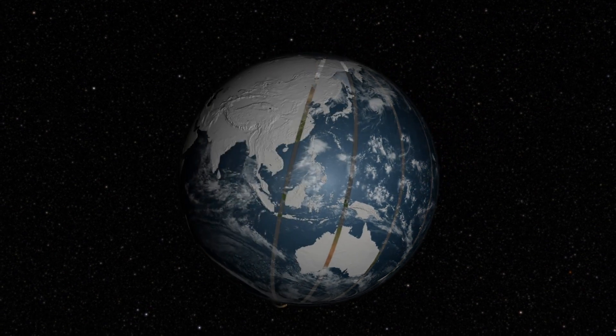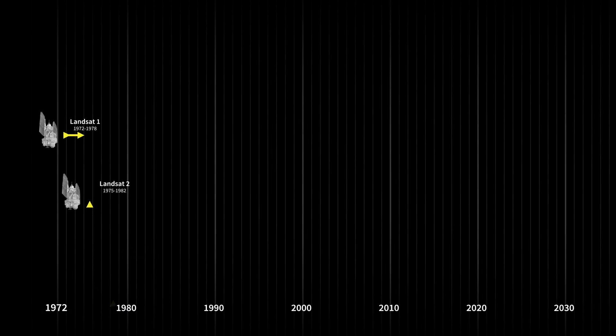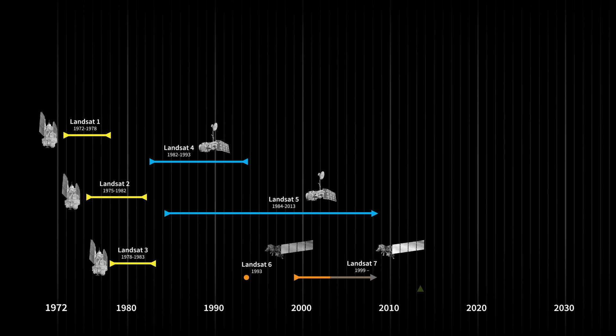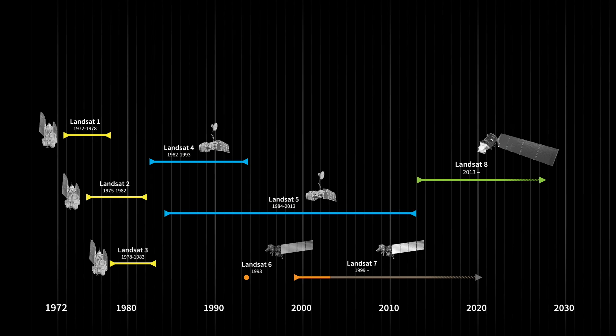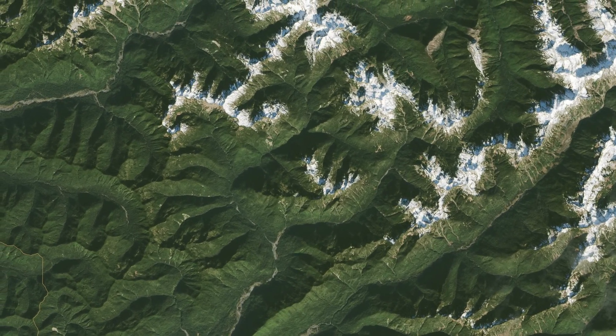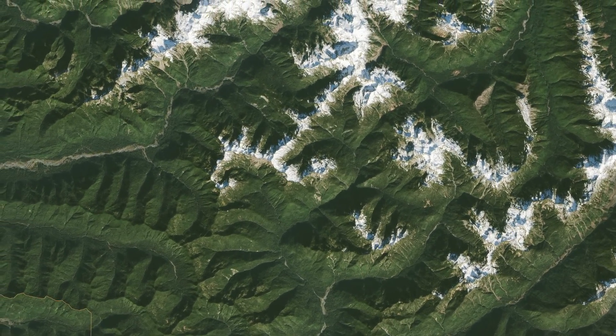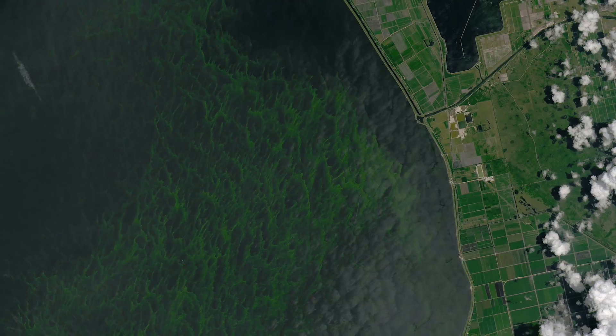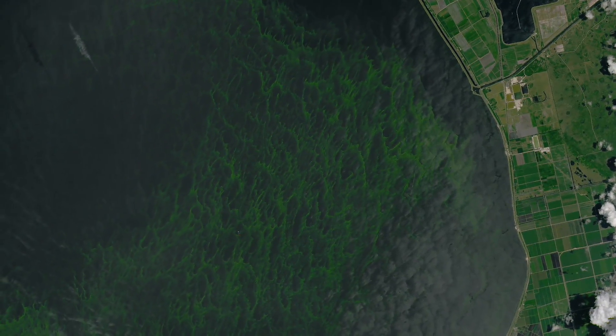Each Landsat satellite has been an improvement on the previous generation. Landsat 8's new design allowed more sensitive measurements, detected more wavelengths, and collected more data than ever before. More observations give scientists more opportunities to monitor forests around the globe and track blooms of algae to assess water quality.